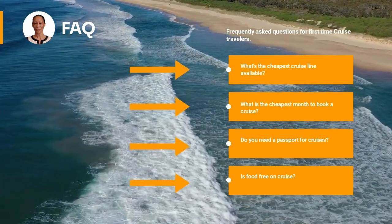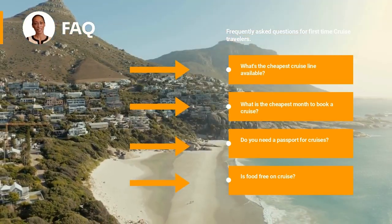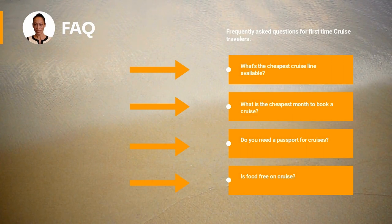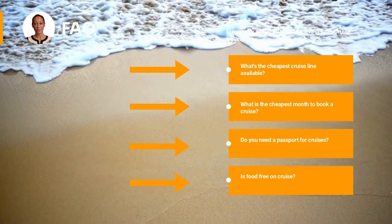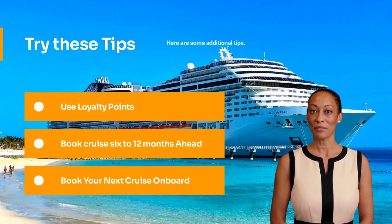How much do you tip on a seven-day cruise? Most cruise lines suggest tipping $10 to $12 per day per passenger — not per couple — regardless of age. For a seven-day cruise, each cruiser should budget at least $70 for gratuities, or $140 per cabin for two people.